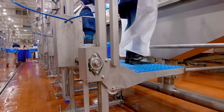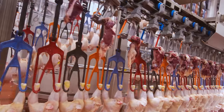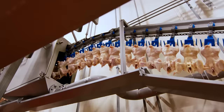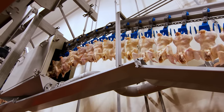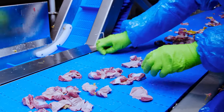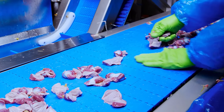Each workstation has adjustable platforms to make standing and reaching easier. After the innards and giblets are removed, the birds are reviewed again and rinsed in an organic antimicrobial to reduce bacteria. We are the only U.S. producer with a dedicated giblet processing room. Here, livers, gizzards, and hearts are hand-sorted for superior quality.